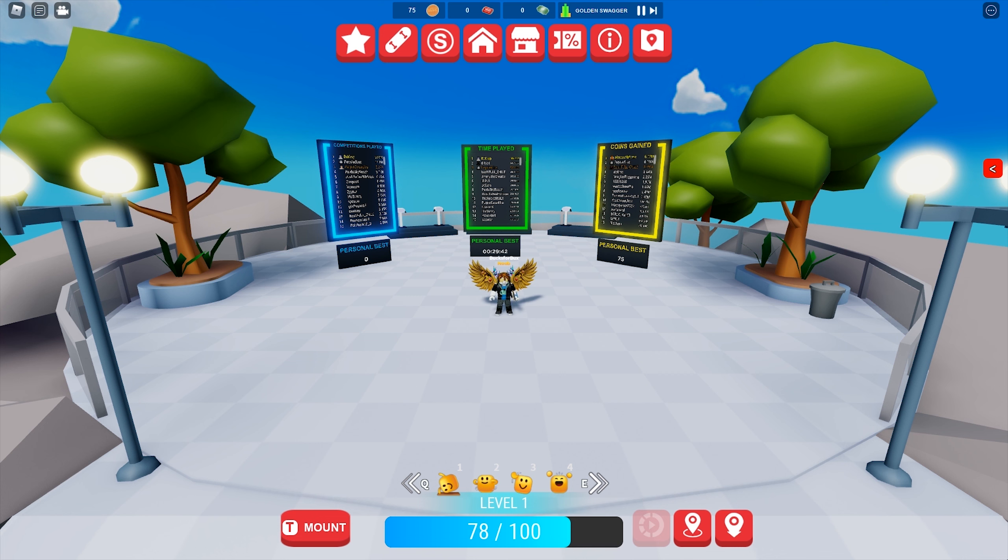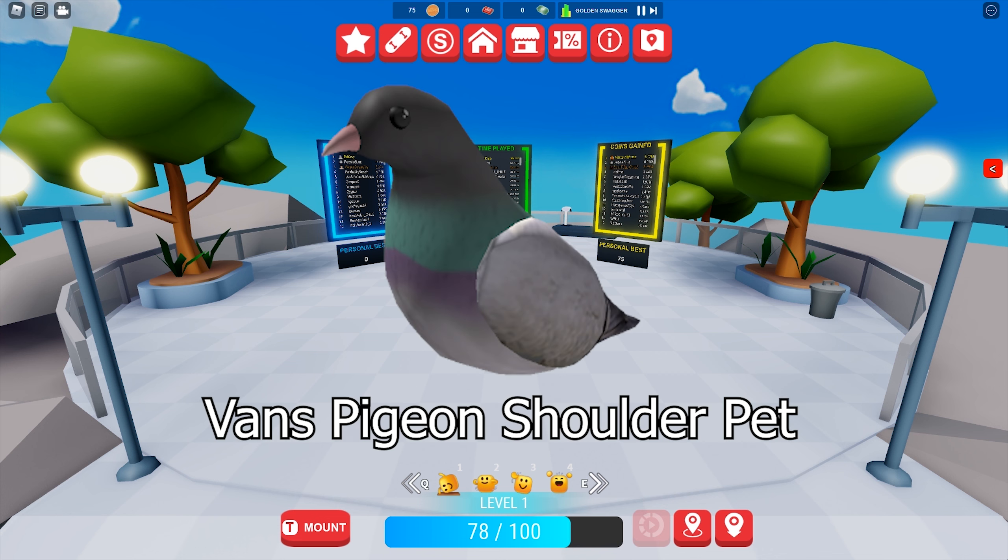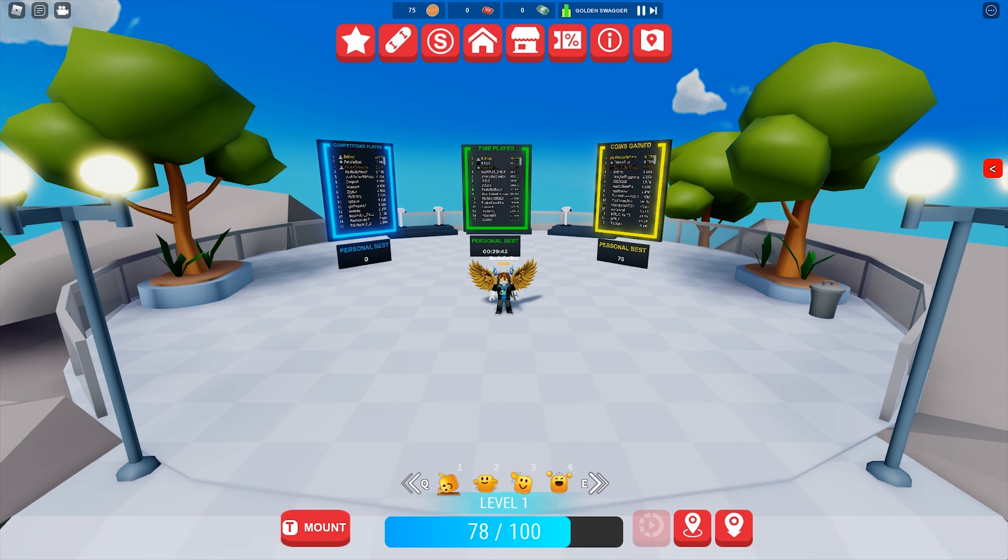What's up guys. Vansworld is giving away a new Vans Pigeon Shoulder Pad. You need to find 15 pigeons to get the pad. Let's go get them.